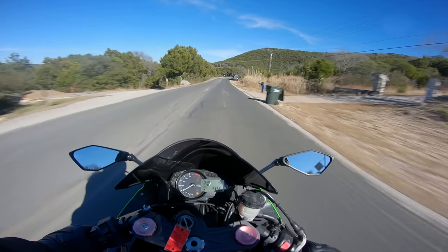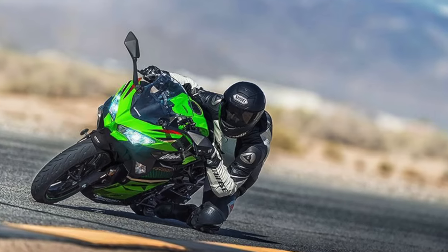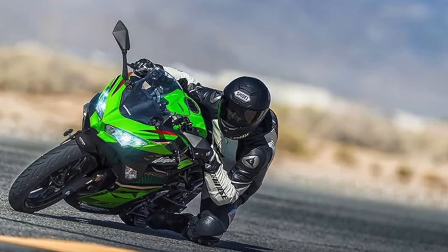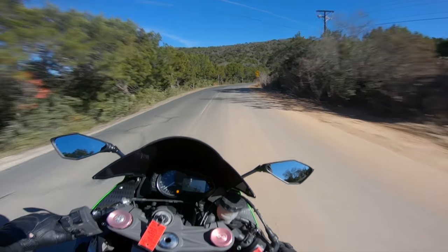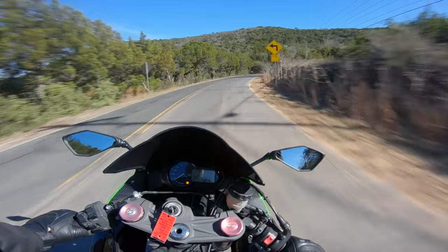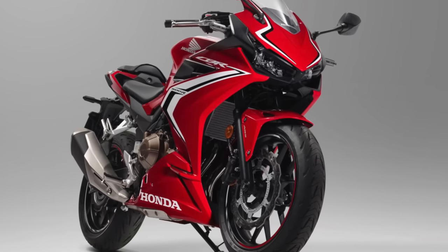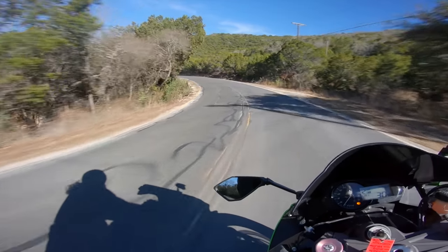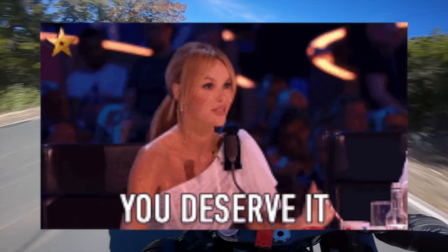Having ridden both of these motorcycles, I can say that the Ninja is infinitely more fun and playful than the CBR. It is better around a twisty road and a racetrack. Literally the only thing that the CBR 500 adds that the Ninja doesn't is preload adjustability in the front forks for some reason. Am I starting a holy crusade against the Honda CBR 500R? Perhaps, but it knows what it did and it deserves what's coming.